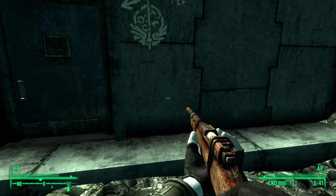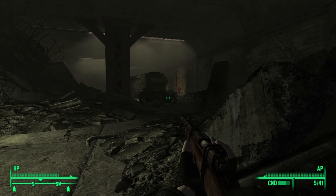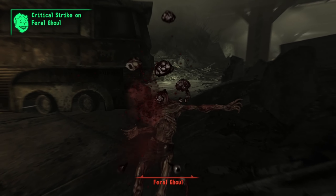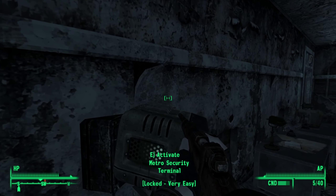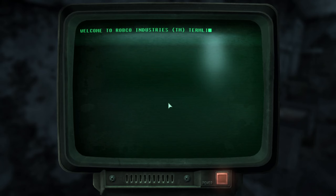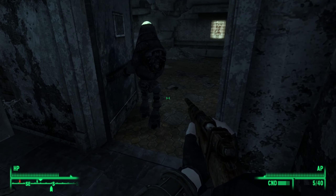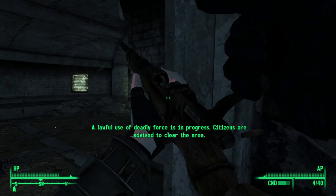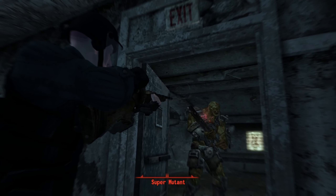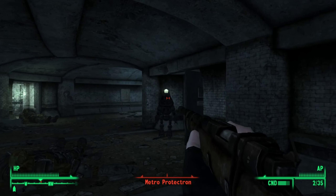Our marker is pointing us into the collapsed car tunnel, so we make our way inside. Down here, we come across more ghouls pretty much right away. We shoot down one and decide not to instigate a fight with the other. We move along and go through a door that brings us into the DuPont Circle Station. Here, we enter into a room that contains a security terminal. Successfully hacking into it, we're able to activate the Metro Protectron. The robot leads the way and initiates a fight with two super mutants. During the commotion, we accidentally attacked the Protectron, so we had to shoot it down as well.